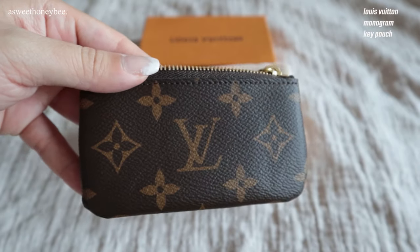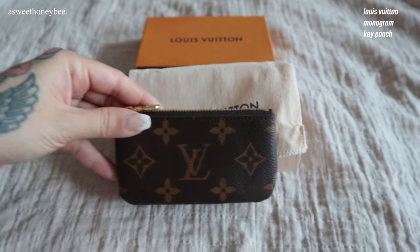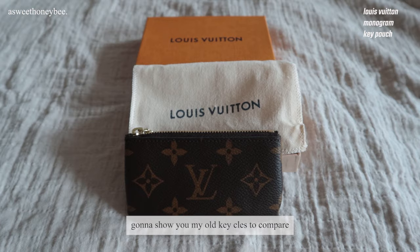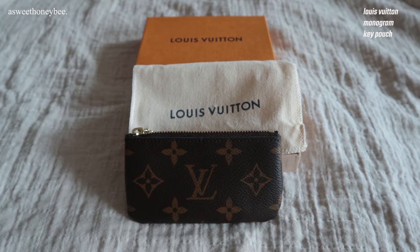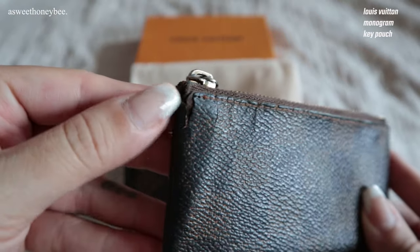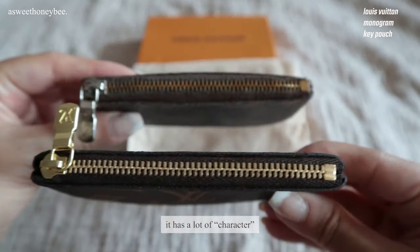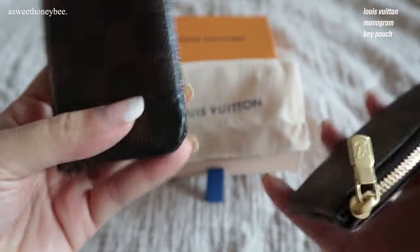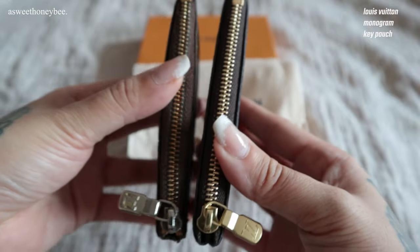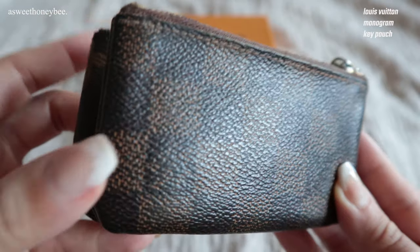I ended up buying this key pouch in the Damier Ebene print and used it as a wallet every single day for nine years. Here's my old key pouch in all its glory. I used it every single day for nine years straight so this piece has a lot of character — and by character I mean cracks and tarnished hardware. However, I loved it so much that I decided to buy my new monogram one in 2020, and so far it's been holding up very well — it's basically brand new.